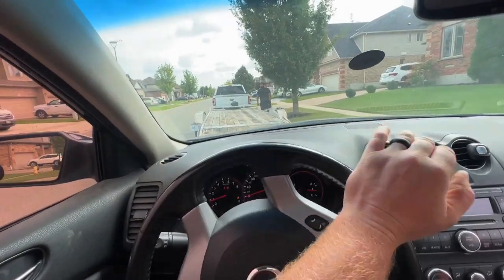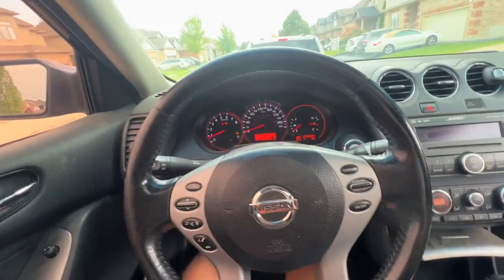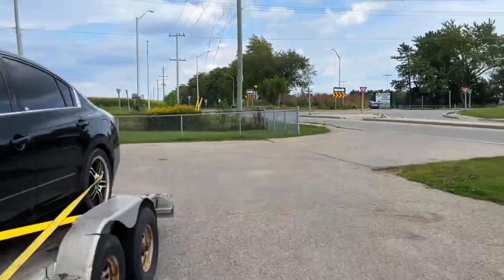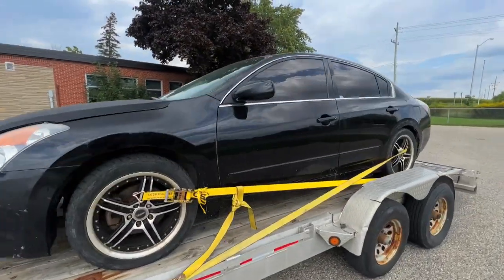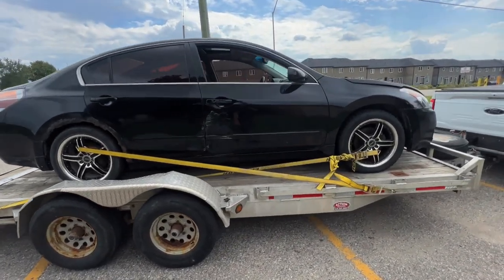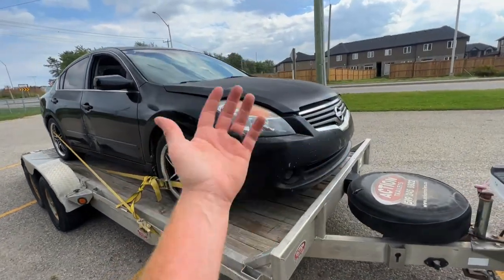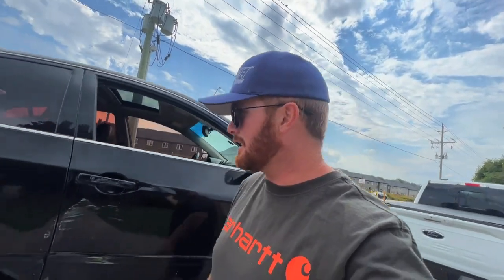We've got about 10 brake horsepower, hopefully we can get up here and not jump under the truck. Beauty - the big old city of Woodstock. I just smashed the curb over there by accident, so I better get out and check the straps. We're at the old Tollgate School, 1954. Look at this old freaking beast. I have a good feeling about this one. The only issue is it leaks brake fluid - I might have to keep a bottle with me or fill it full of water and see what happens.